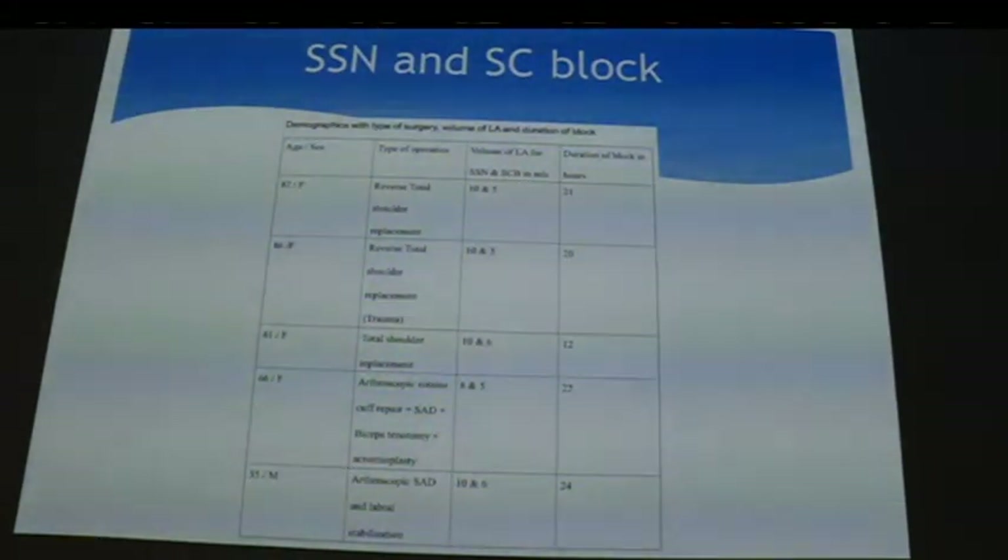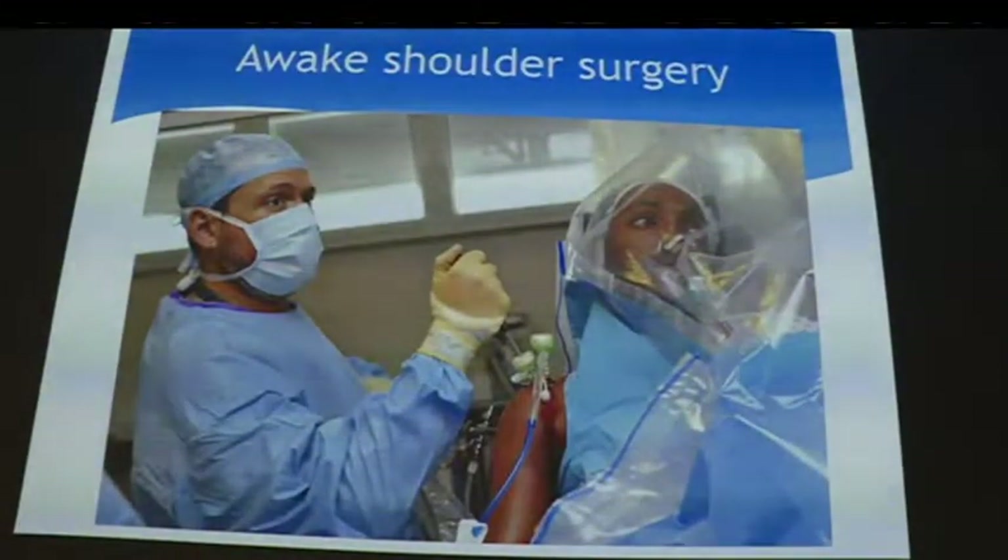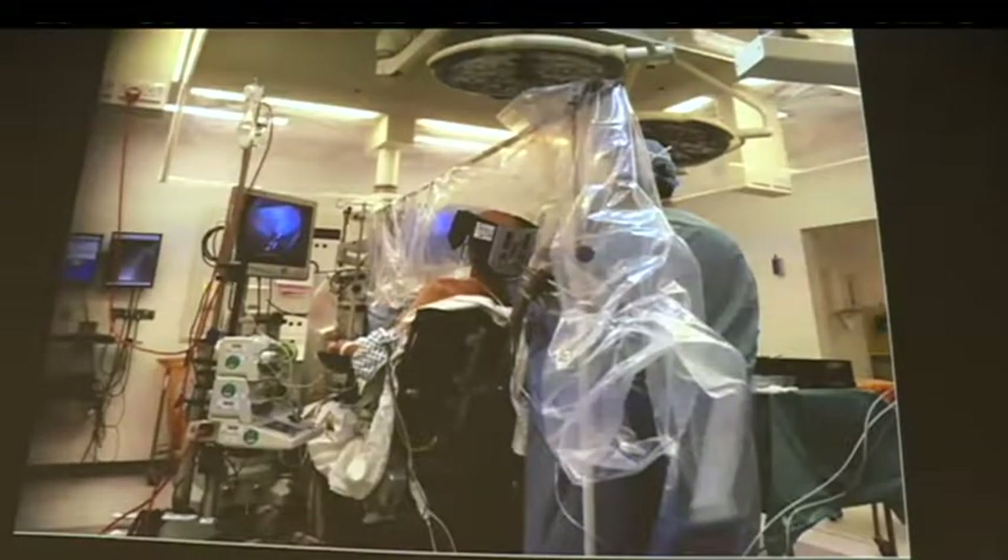Moving on to awake shoulder surgery: I've been doing this for some time. Why? For medical reasons where patients have other issues, but primarily for patient satisfaction. I've done close to 200 patients and not one has said they didn't like it. Recovery is quicker — they can eat and drink sooner — and the best part is they actually watch the operation. In arthroscopic surgery, the patient is pretty much bolt upright.